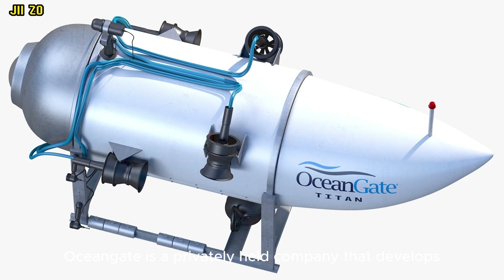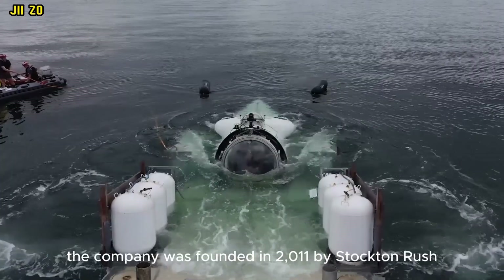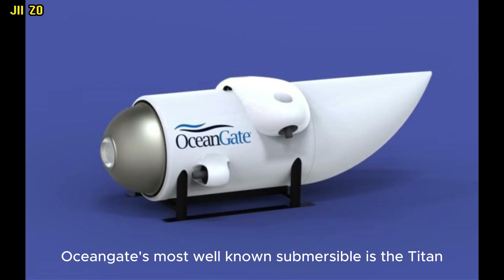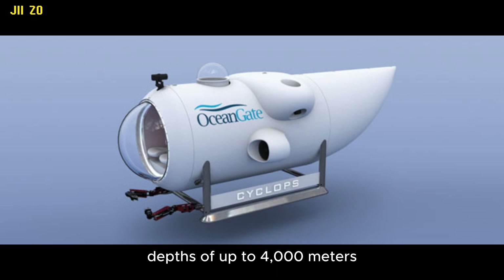OceanGate is a privately held company that develops and operates submersibles for commercial and scientific use. The company was founded in 2011 by Stockton Rush, an entrepreneur and oceanographer. OceanGate's most well-known submersible is the Titan, which was designed to dive to depths of up to 4,000 meters.